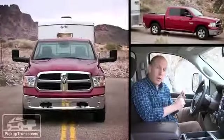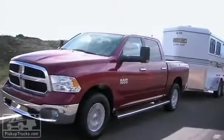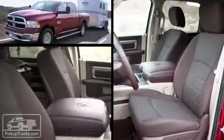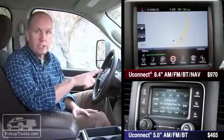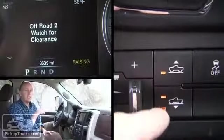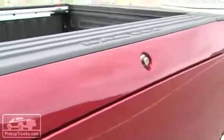Our red Ram 1500 comes in at just under $44,000. It has a lot of similarities to our other truck: four-door, two-wheel drive, short bed, V6, eight-speed SLT model. But there are several differences, not the least of which are the bucket seats and center console. It does have the Uconnect and 8.4-inch screen nav system, also offers the air suspension package and the Ram Box option.